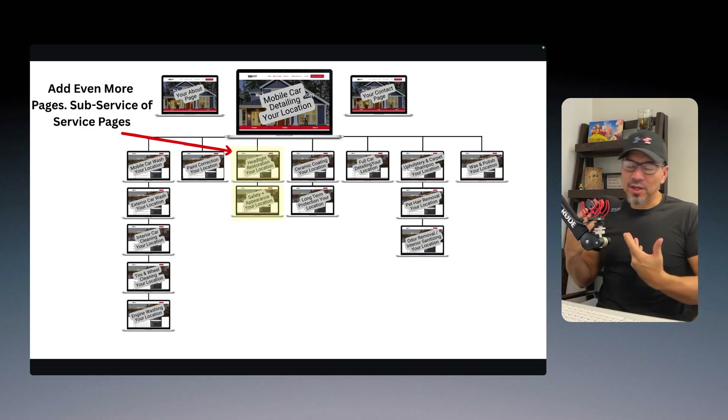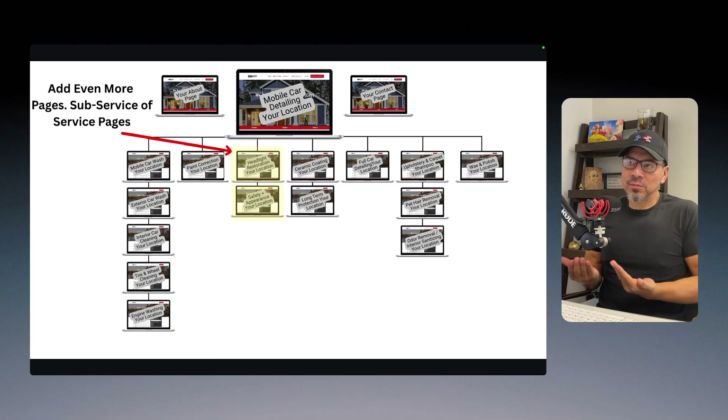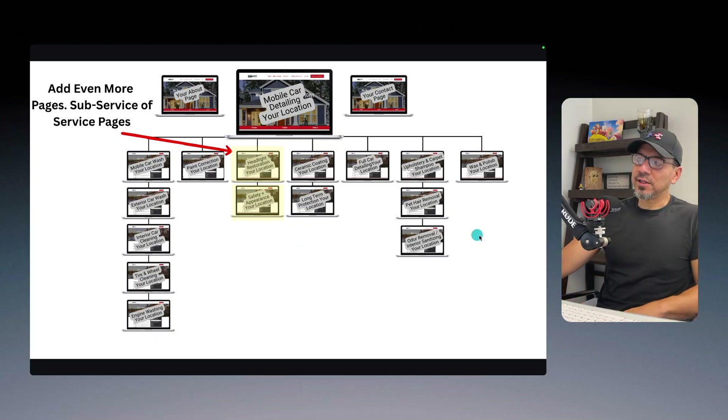Again, you've got to be a good business too. I can't build this on some fake Google Business Profile with no reviews. You can't just be a scuzz bag that shows up in a tank top and flip flops cleaning people's cars. You've got to be professional. Anybody who's good at business is going to take the time, effort, and energy to build up a well-structured website just like this.